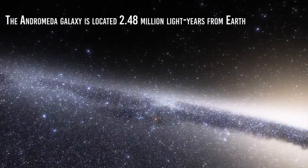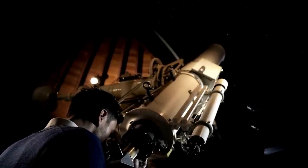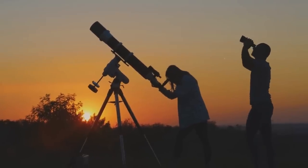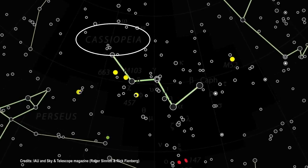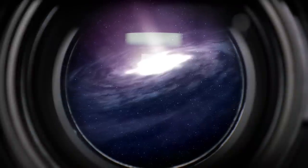The Andromeda galaxy is located 2.48 million light-years from Earth. You can spot Andromeda on a clear night by pointing your telescope toward the Andromeda constellation. The first path to Andromeda starts from the constellation Cassiopeia, which is easy to find because its stars form a distinctive W shape. If you have binoculars and the sky is dark — meaning you're in a place where light pollution is small — you will be able to see a pale puff of smoke, slightly elongated. That's Andromeda. Under optimal circumstances, you can also spot Andromeda with the naked eye.